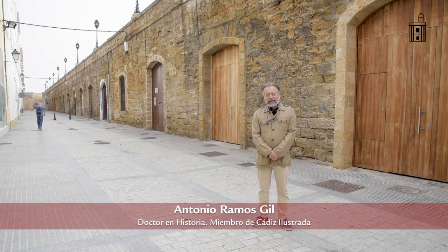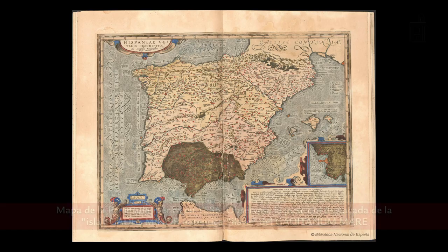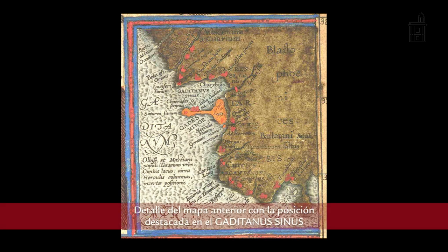Today we are going to talk about Cádiz and its guardacantones. To start, the first thing we have to discuss is the geographical characteristics of Cádiz. Cádiz is practically an island, surrounded by sea, and throughout its history has had a series of vicissitudes, almost all related to its geostrategic position and commerce with the ultramar.